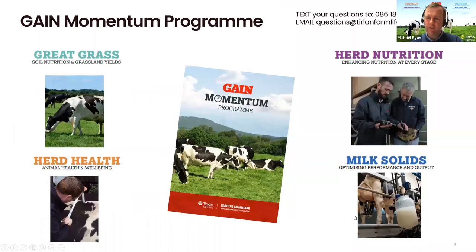Thanks very much Shane. Good afternoon everyone. My name is Michael Ryan. I'm going to give you a brief outline of the four different parts of the Gain Momentum program. First up, which I'll discuss later, is the Great Grass piece. Within Great Grass, we will be covering soil nutrition and grassland yield.